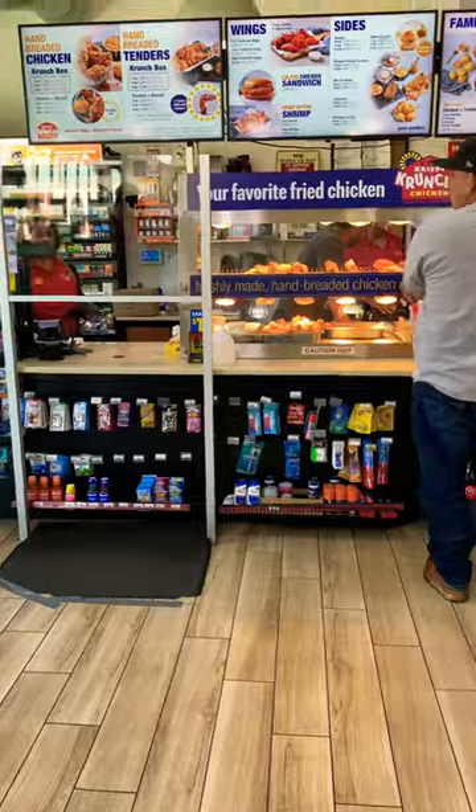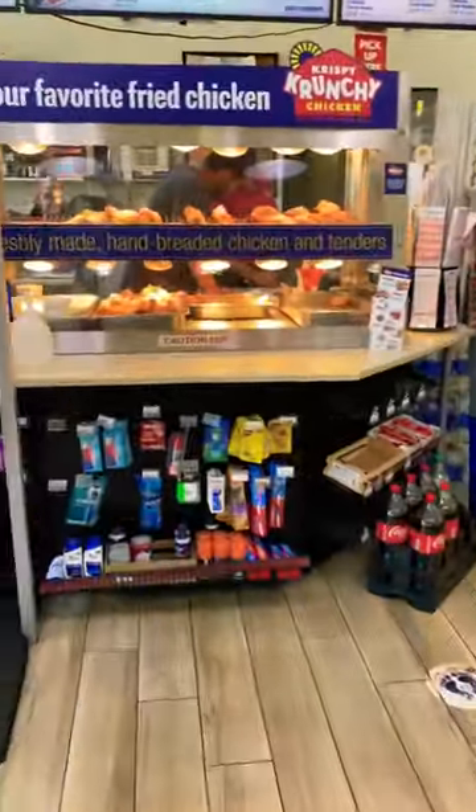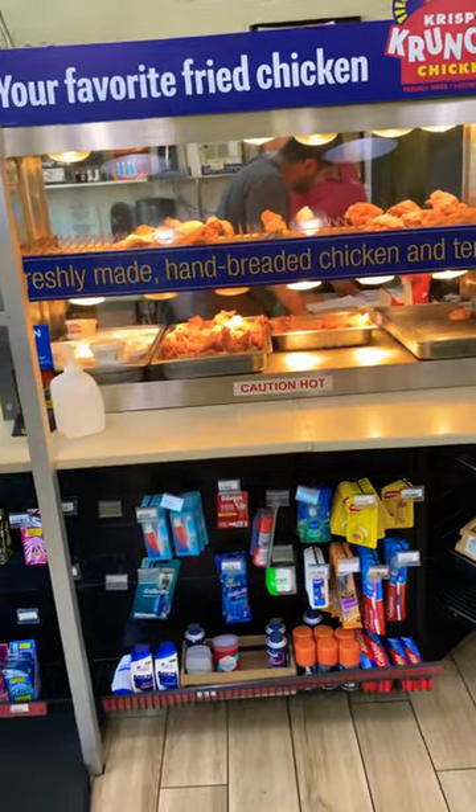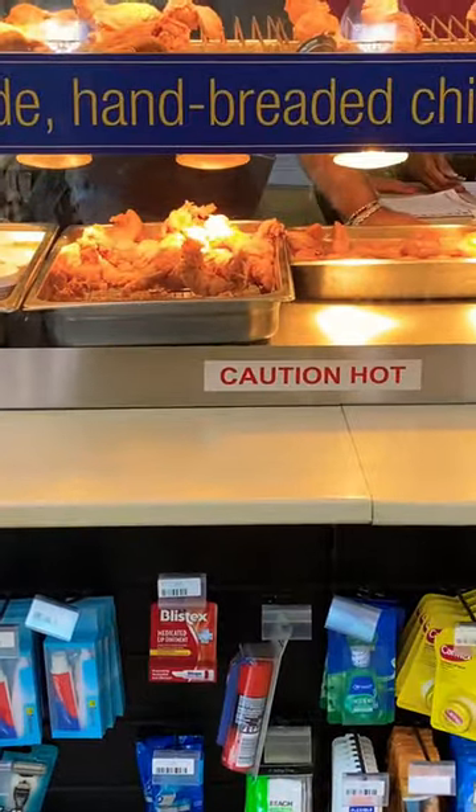They have regular fried chicken, chicken strips, sides, and biscuits. You can get a two-piece up to a family meal — it's pretty cheap, ranging from five to twenty-seven dollars for a sixteen piece. I ordered a two-piece with a side. They have fries, jambalaya, red beans and rice, mac and cheese, and mashed potatoes. I paid about nine dollars and I'm going home to try this.